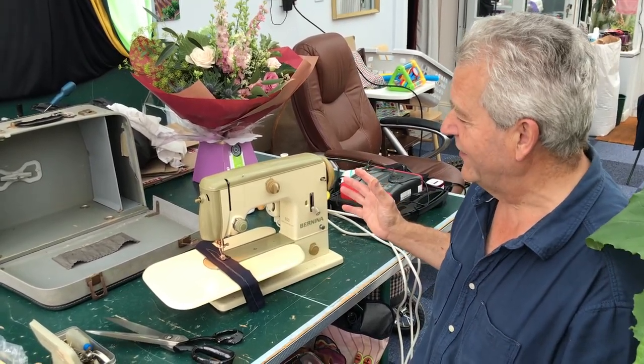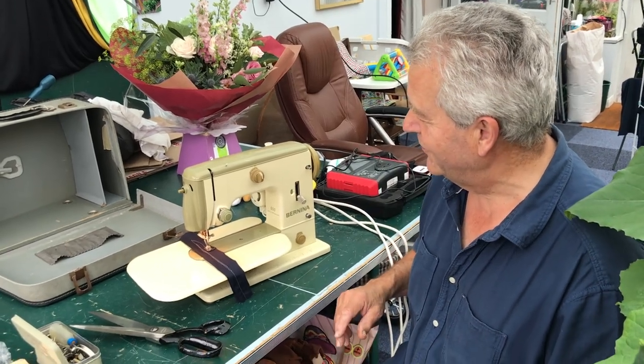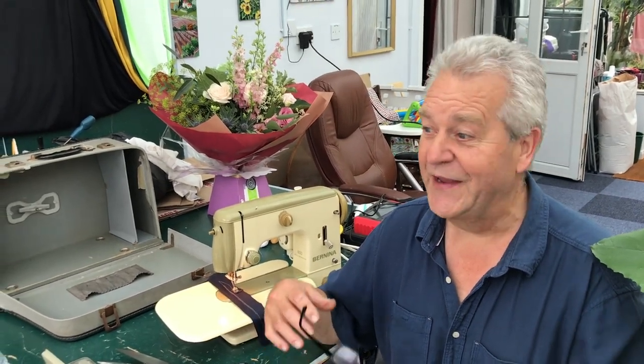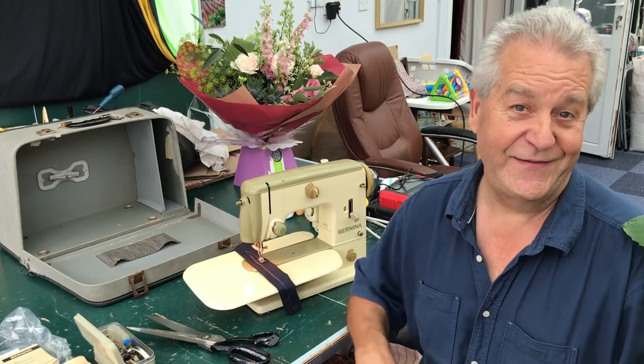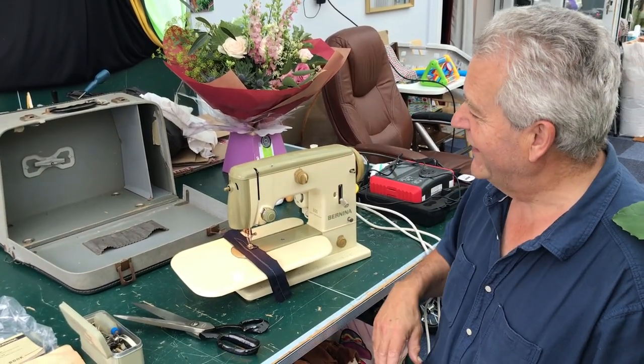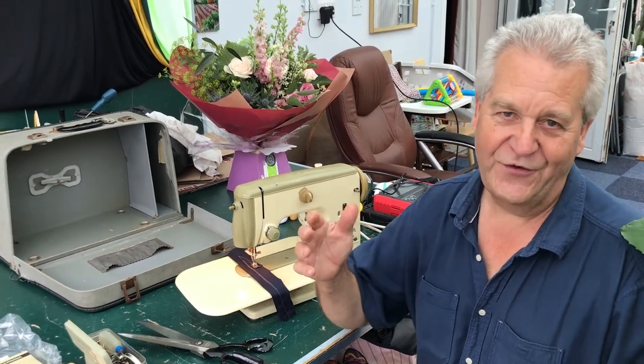Why did it cost that much? Why was it the most expensive machine? Because it was Swiss — because it was made by the Rolex watch people, by the musical box people, by the best engineers in the world. And that's why it's still here and still perfect.